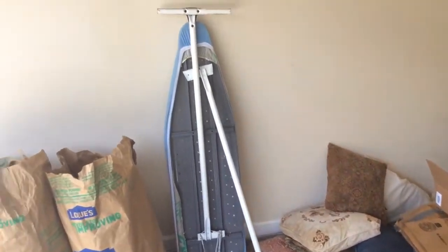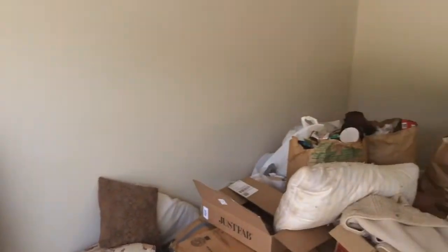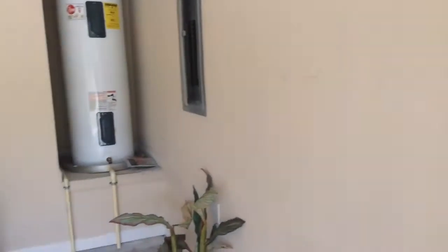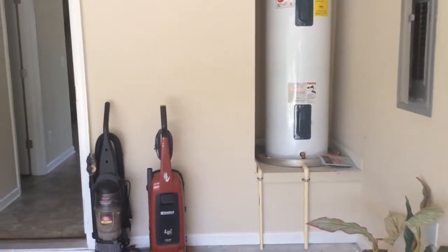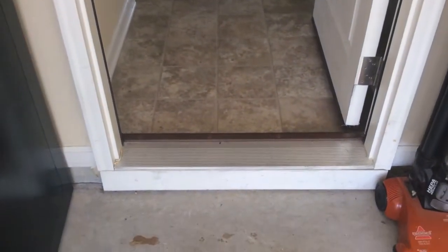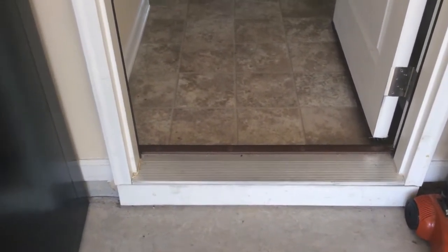On the wall — it's like uneven painting. A few marks on the ceiling. Scuff marks on the wall. Threshold is okay. A little dirty.